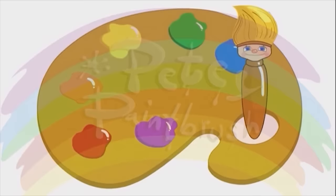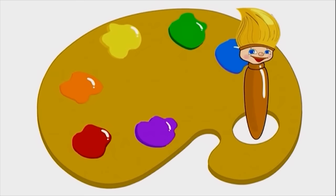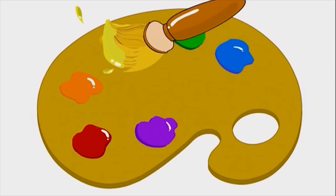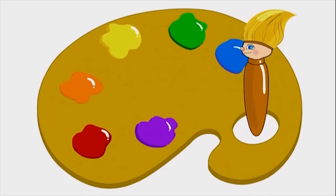Peaty the Paintbrush! Hi, I'm Peaty the Paintbrush. I love to paint using all different colors. Like red, orange, yellow, green, blue, and purple.